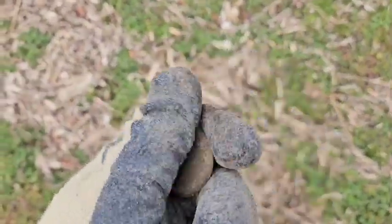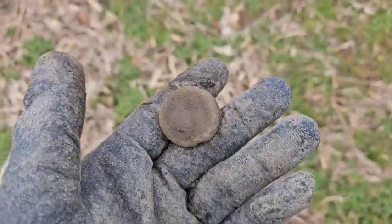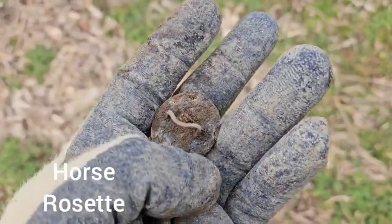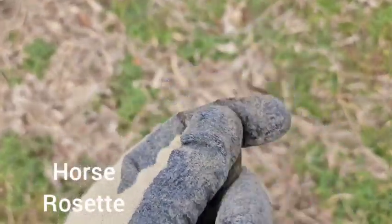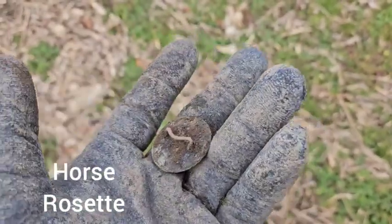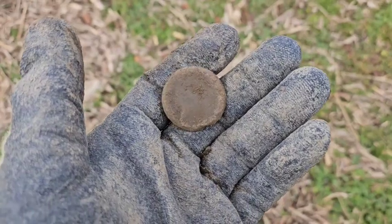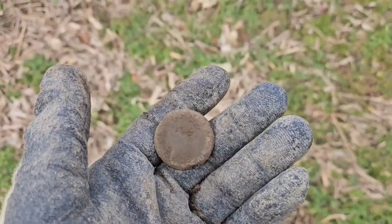Just pulled that out of a hole — I think it's like a horse bit, a bit boss, or horse reins guide — I forget what the thing is called. But I've seen it before. Looks like it's got like a lead back or something in it. They did some horse racing here, so cool to find one of those.